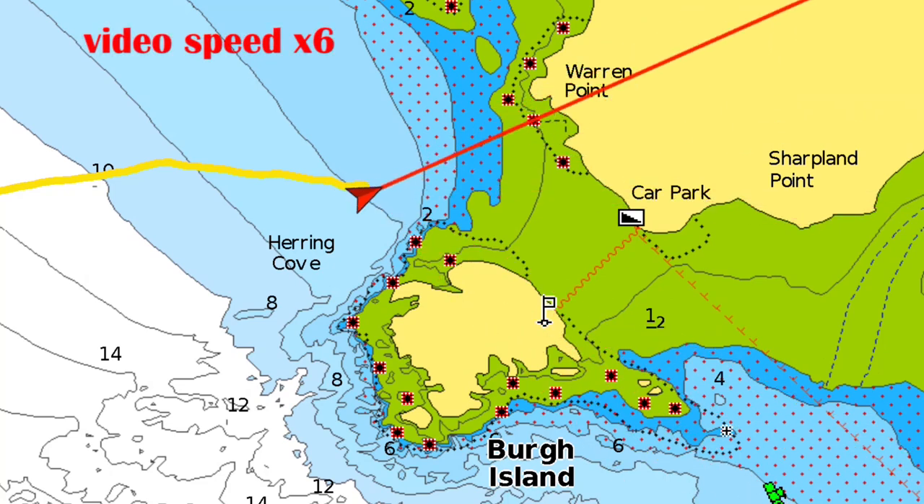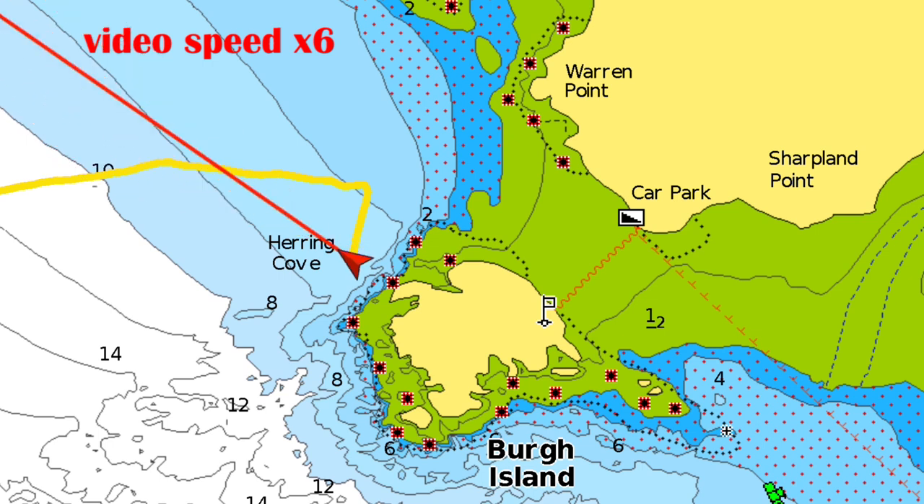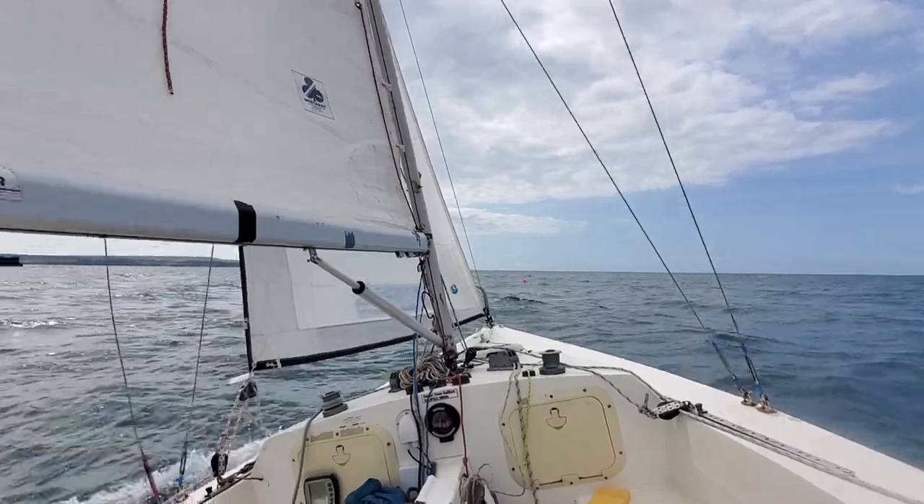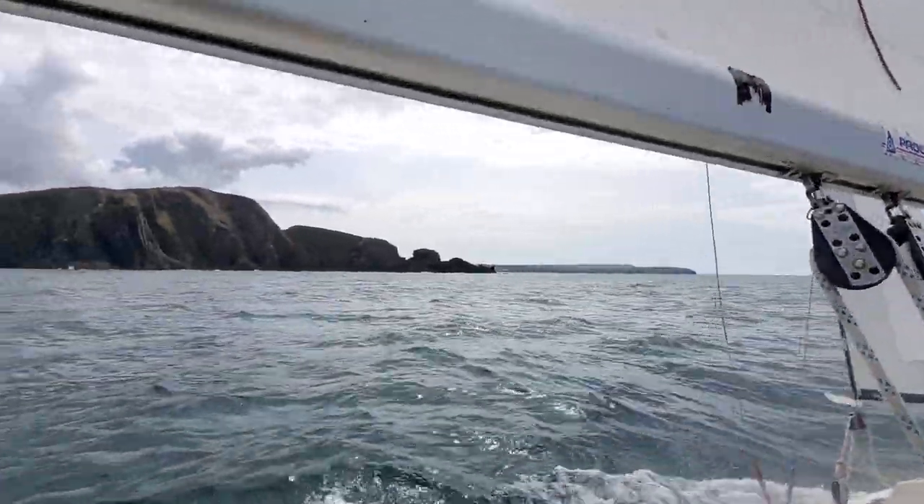Let's turn around. The echo sounder here is saying that the depth is getting greater and I'm not 100% convinced. Heading due south with Burr Island on my port side.